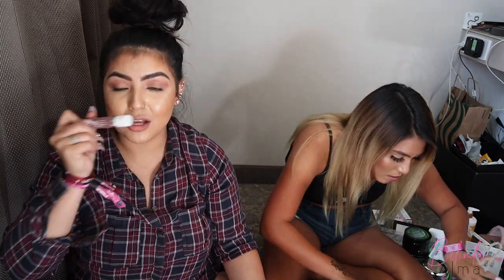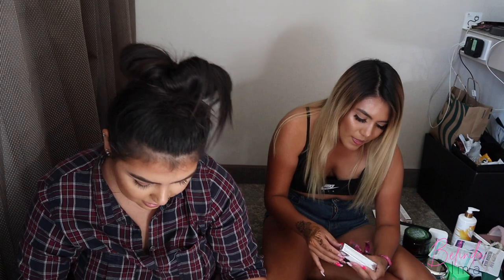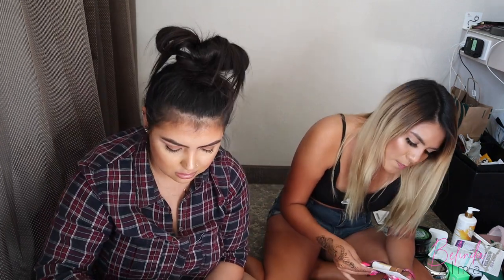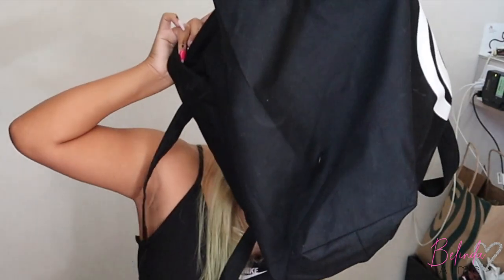We got a Dose of Color liquid lipstick in a pinky shade, and a Pixie lipstick. We mostly got the same things in our bags — the only difference was the Huda item. We also got a lip balm.